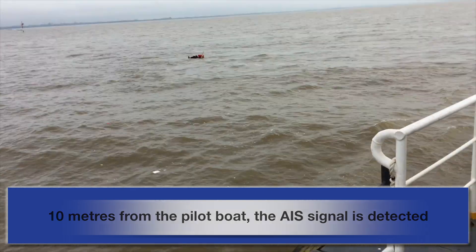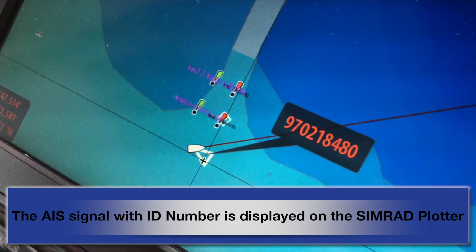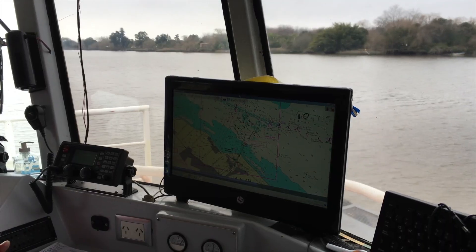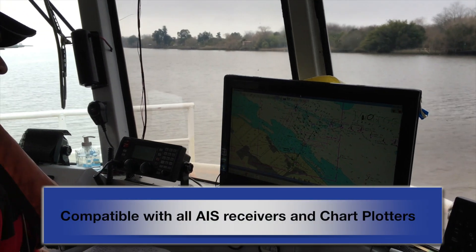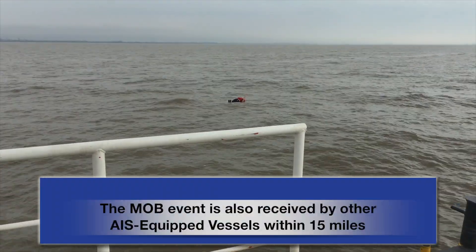Unlike other devices, which provide only relative direction, the EZ Rescue details the exact GPS positioning for up to 96 hours. For a collaborative rescue effort, all vessels with AIS chart plotters in range are alerted with the distress coordinates.